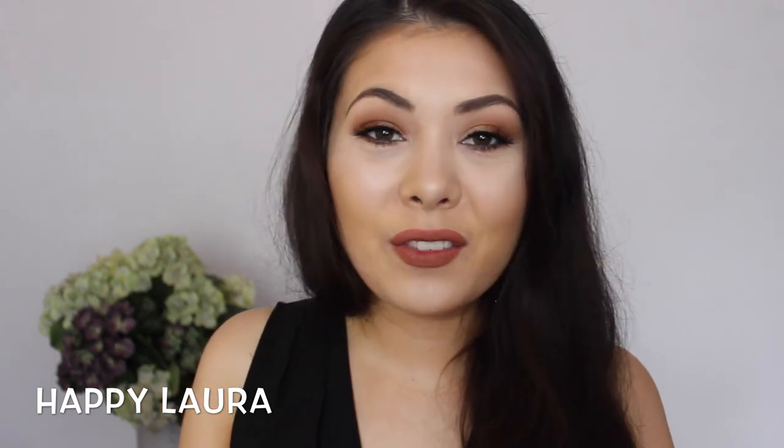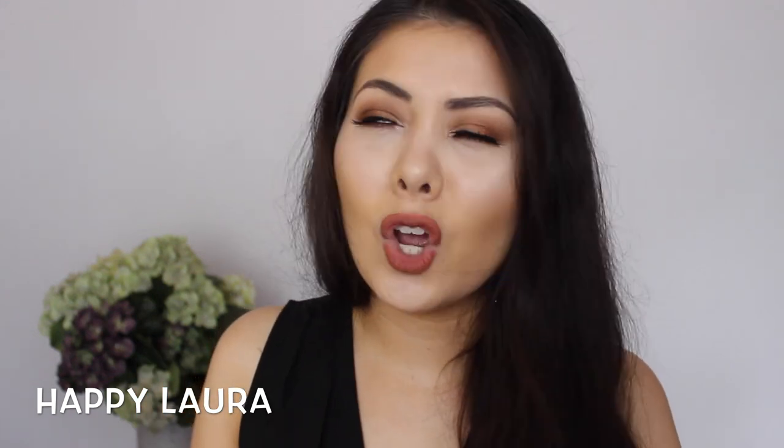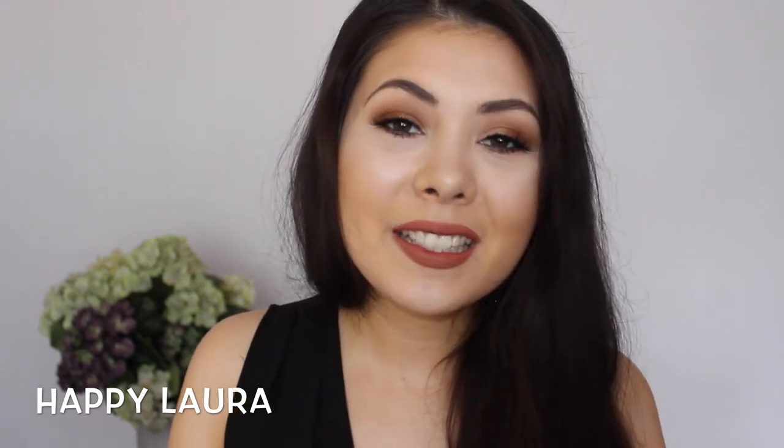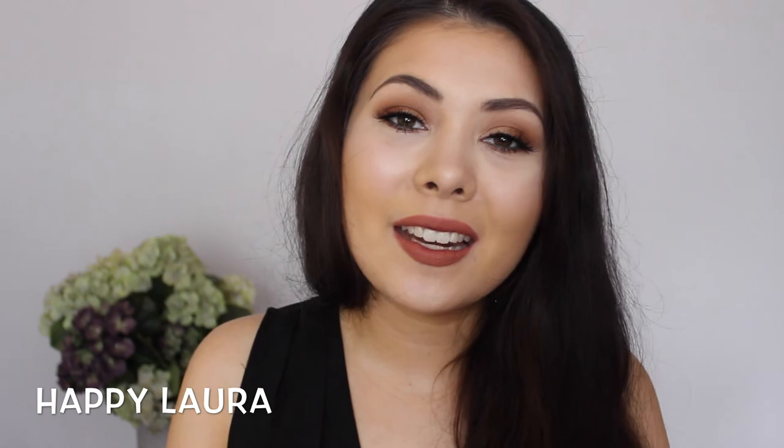That's all my favorites for the month. I hope you guys enjoyed and I hope you had a wonderful January. Please don't forget to like and subscribe, and I will see you next time. Bye!